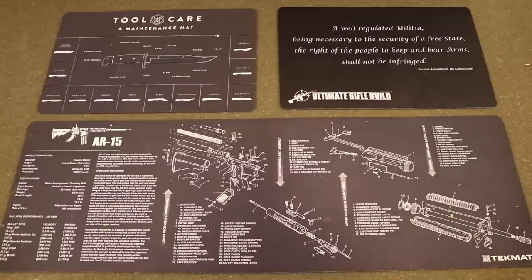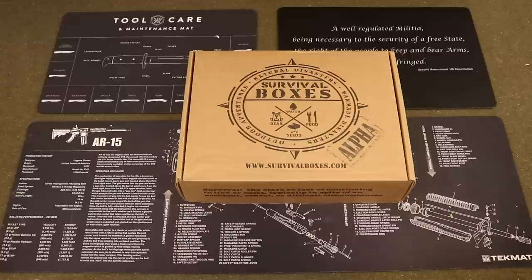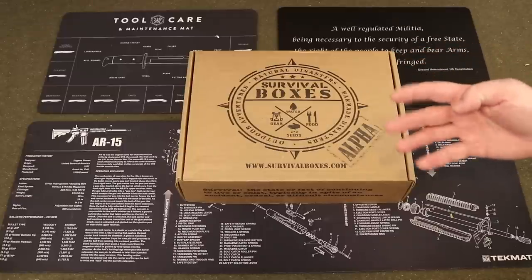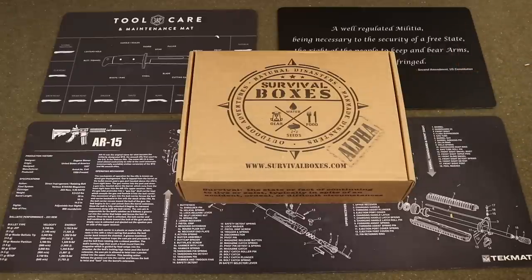Hey everybody and welcome to the Dynamic Prepper — my favorite time of month again, time for Survival Boxes. This is for June 2019, this is the Alpha Box. If you are unfamiliar with Survival Boxes, you can check them out at survivalboxes.com. It's a monthly subscription box service that delivers to your door each and every month a box full of awesome survival gear for outdoor adventures, natural disasters, and man-made disasters. It's a very well-rounded box including gear, water, food, seeds — everything you need. A great little boost every month to your survival preparedness.